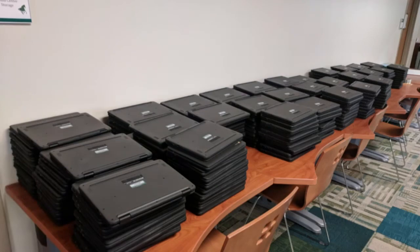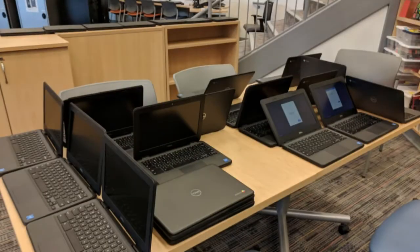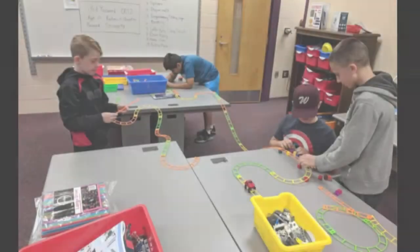The middle school will be one-to-one in-house at the seventh and eighth grade level, and sixth graders will still be sharing carts. But we have plenty of Chromebooks in the district.